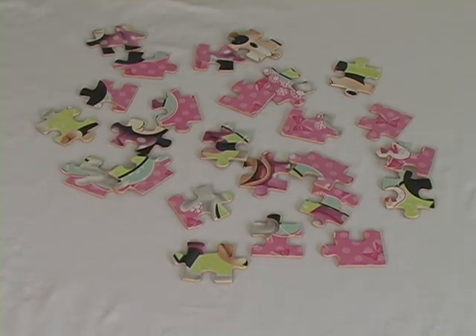Hey everyone, thanks for watching another puzzle put together at Wowie's Fun House. Today we have a really hard puzzle because this one has a lot of the same pieces with a lot of the same colors.